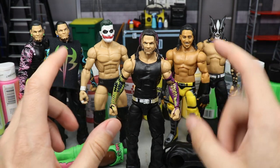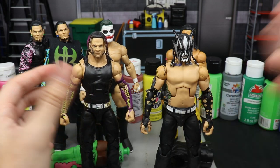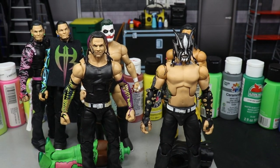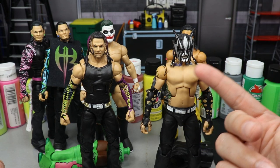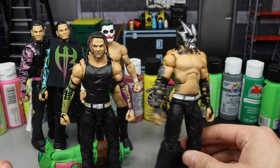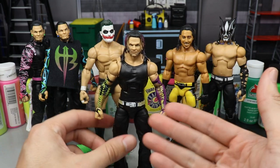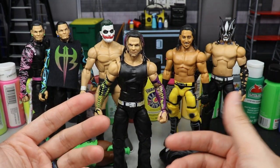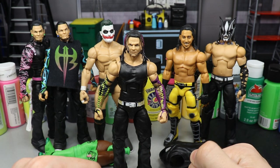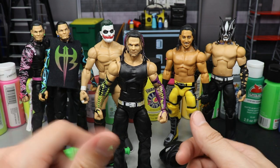Jeff Hardy loves to paint his face. I have a Willow figure here — Willow is a face-painted, masked version of Jeff Hardy. He rocks the stripes, the white, the braids — he looks like a freak and that custom is still beautiful to this day. When you're doing a Jeff Hardy fantasy attire, you can do all kinds of crazy stuff. I have a whole album on my phone dedicated to Jeff Hardy fantasy attires.